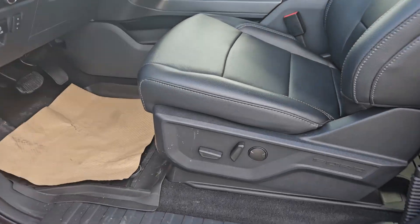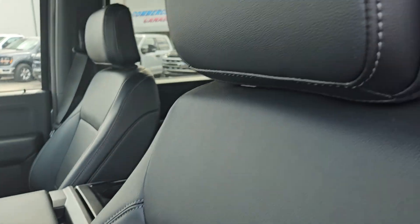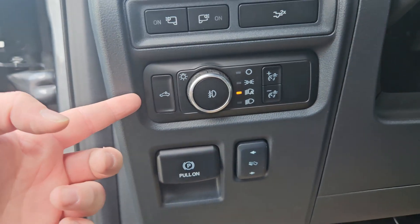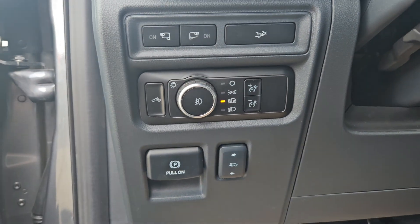Taking a look at the driver's side, we can see we do have powered seats with the same black interior we saw in the back. Plenty of door space again — we have our parking brake, pedal adjusters, lights, lane assist, and tailgate opener just right there.